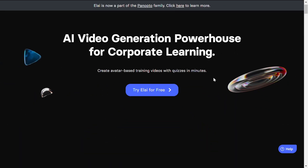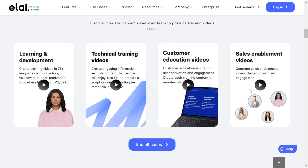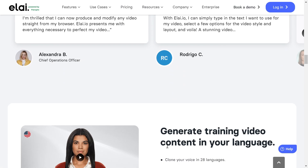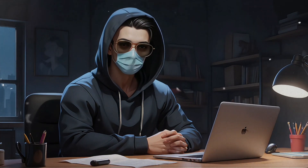Moving on to Elai.io, which is a fantastic tool for text-to-video creation. It's especially handy if you need automation — there's even an API for integrating it into larger projects. From e-learning content to corporate explainer videos, Elai.io is a solid choice if you want customization and automation together.